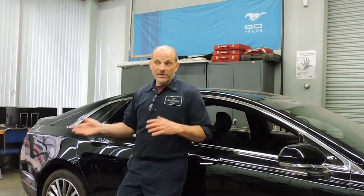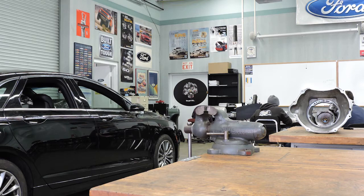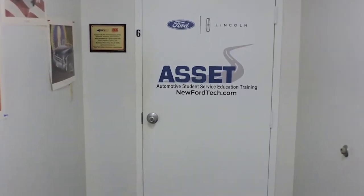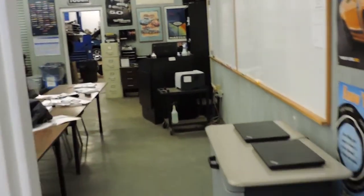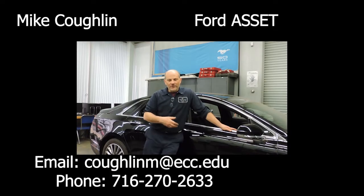Let's talk a little bit about the cost of the program. ECC, because of its partnership with Ford Motor Company and the Ford Asset Program, being a county-run school, is comparable to other state-run schools. So you're not paying exorbitant fees like you'd be paying at a private or higher technical college. It's locally based, so you don't have to worry about paying for room and board.